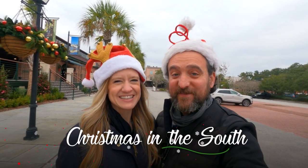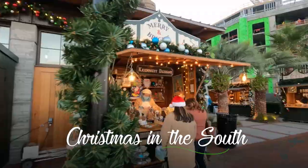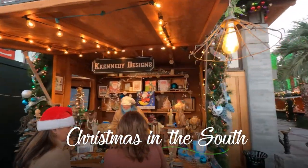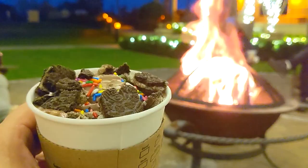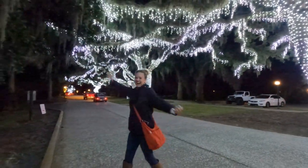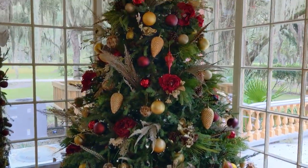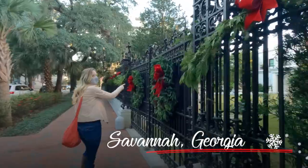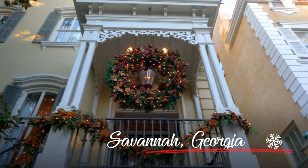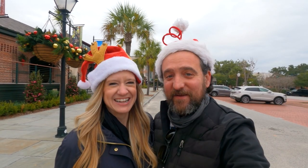Welcome back to our special mini-series, Christmas in the South. We're taking you on a whirlwind holiday tour through Georgia and South Carolina in these mini midweek episodes. Our special festive hats are still stuck to our heads. We could all use a little extra holiday cheer right now, and what better way than to show you the sights and sounds of seasonal celebration? Last week, we visited downtown Savannah, Georgia, strolled through their historic district full of beautifully decorated homes, and had some tasty festive drinks at their Christmas market.